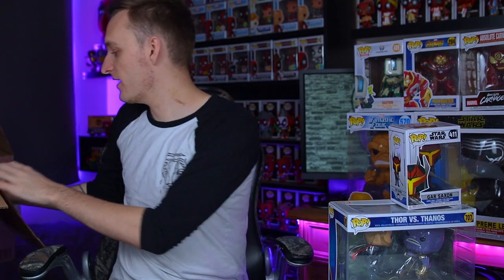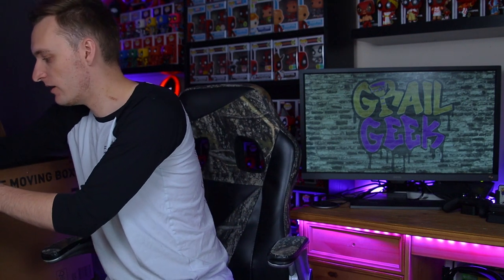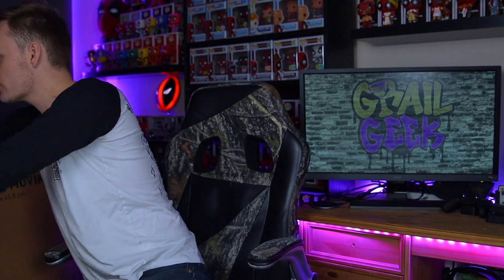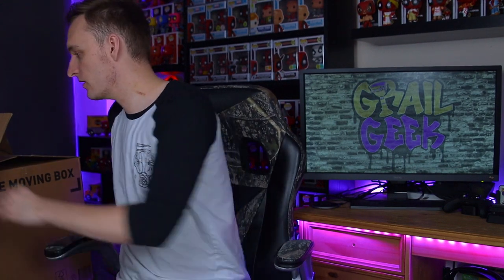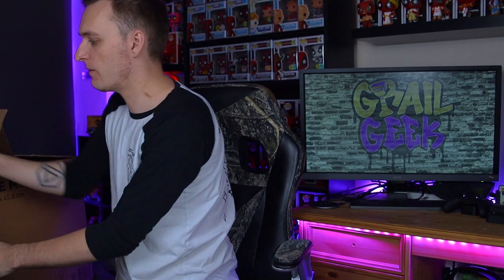And that is everything in box three. Let's get into the last box, which should have a lot of the four-inch pops in it. Okay guys, let's get into box four now. I'm assuming there's going to be the four-inch pops in this one, similar to the first part where one box featured the oversized pops and the other box featured the smaller pops. I'm looking forward to seeing if there are some higher-end pops in this box, and it looks like there's a bit of a mixture in here.